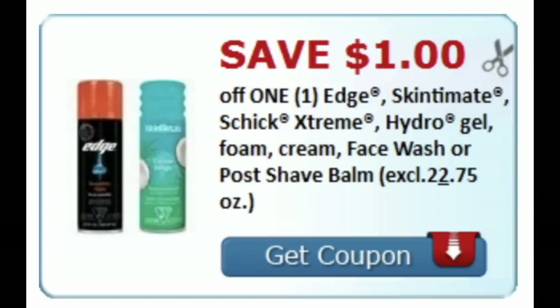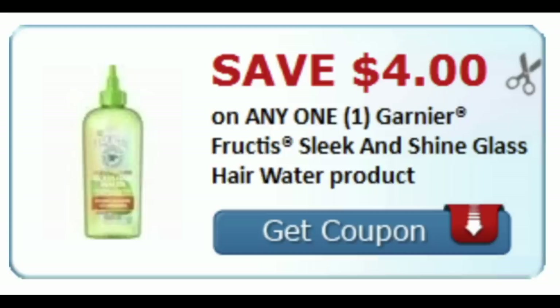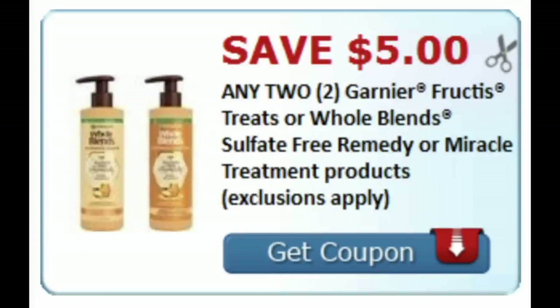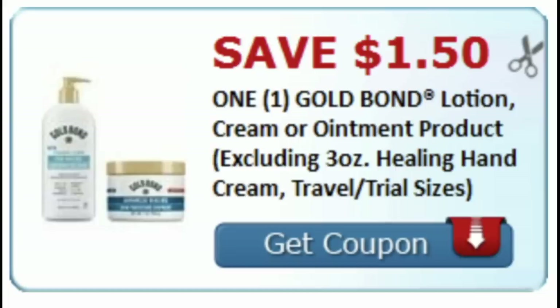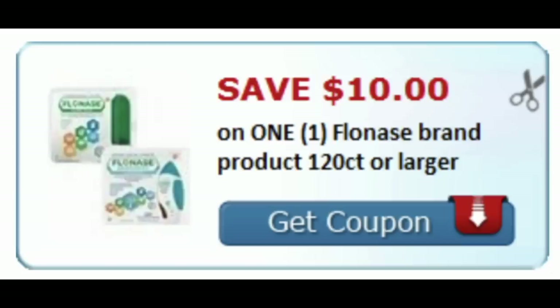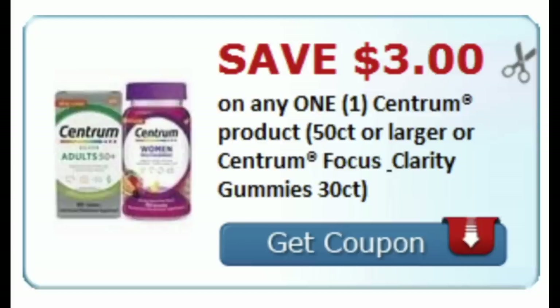We also received a $1 off Edge, Skintimate, or Schick shave gels, and we got a $5 off 2 on Clairol Nice and Easy hair color. If you're looking to do the Garnier deal, we got the Sleek and Shine Glass Water product coupon for $4 off, and for the Whole Blends treatments, we got the $5 off 2 coupon as well. If you haven't printed the Neutrogena makeup coupons, those are still available — there's a $2.50 eye product coupon and another one in the printable list. We got Gold Bond for $1.50, Flonase was another coupon — $10 off the 120-count or $5 off the 60 or 72 count. And we got a Centrum Vitamin coupon for $3. Grab these printable coupons now in the description box below.